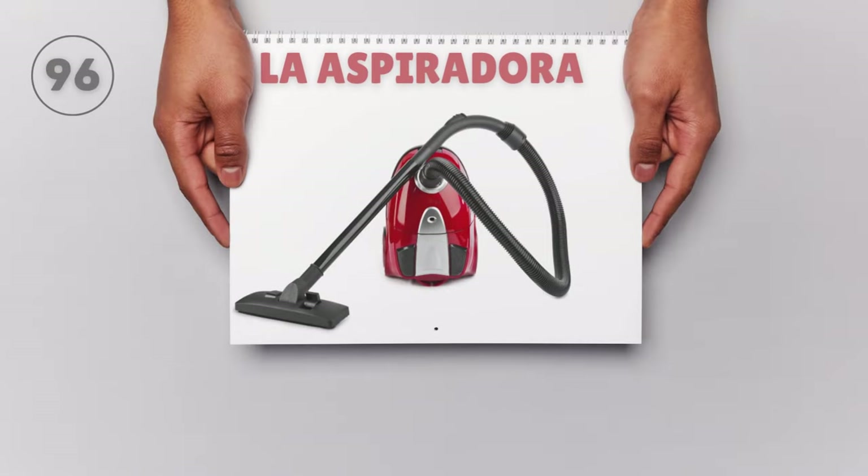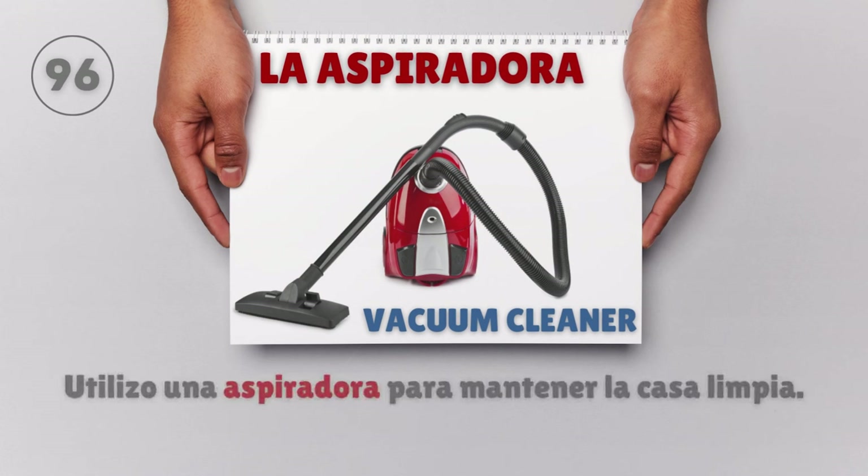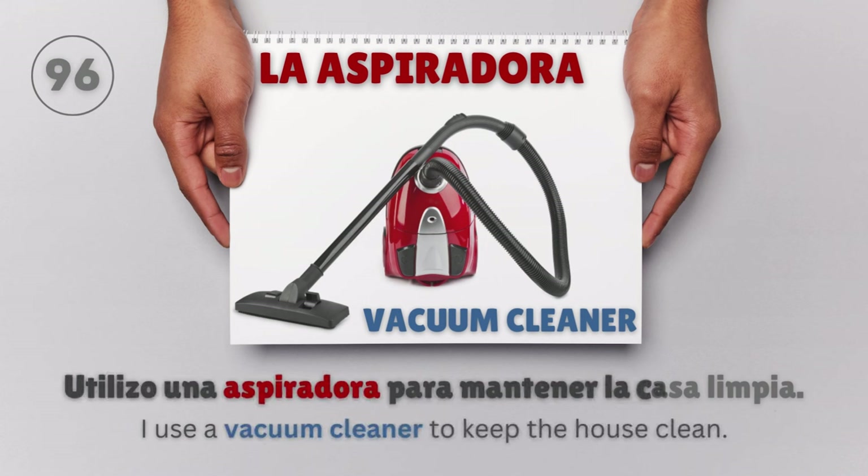La aspiradora — Vacuum cleaner. Utilizo una aspiradora para mantener la casa limpia. I use a vacuum cleaner to keep the house clean.